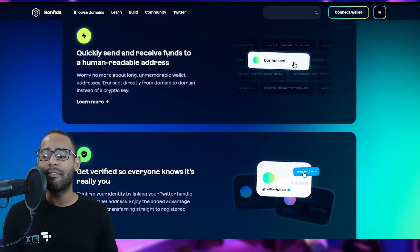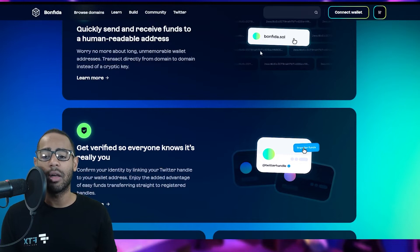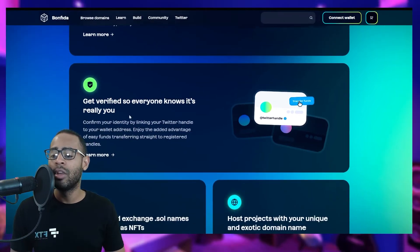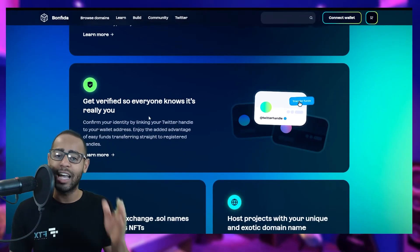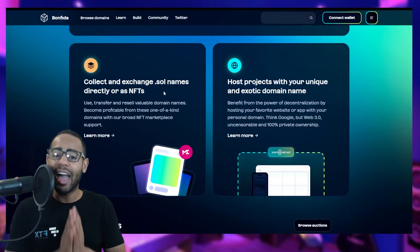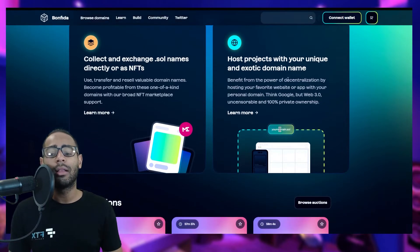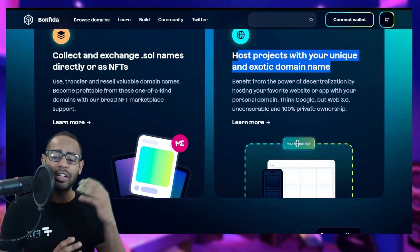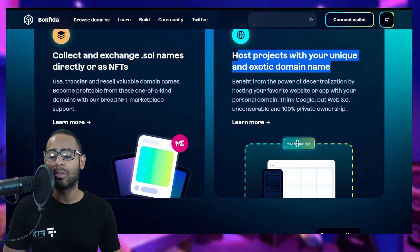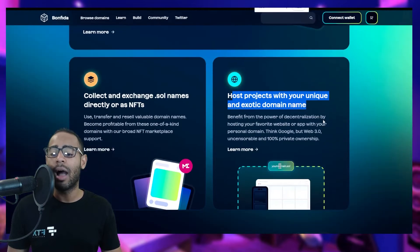In my case, my Solana domain name is itsme.sol. With a domain name, you can quickly send and receive funds to a human-readable address — bonfida.sol instead of a long string of characters. You get verified so everyone knows it's you, you can attach your Twitter handle, collect and exchange domain names as NFTs that live in your wallet, and you can even host projects with your domain name.